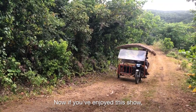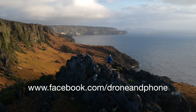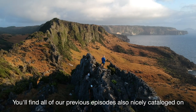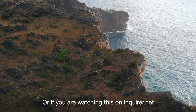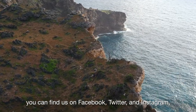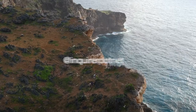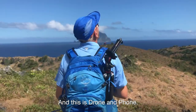If you've enjoyed this show, please like our Facebook page at facebook.com/droneandphone. You can also find our previous episodes nicely catalogued on droneandphone.com and on our YouTube channel. Or if you're watching this on inquirer.net, you can find us on Facebook, Twitter and Instagram at inquirer.net. My name is DJ Clark and this is Drone and Phone.